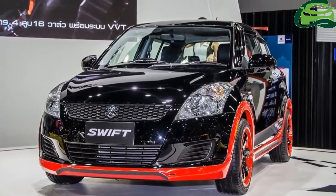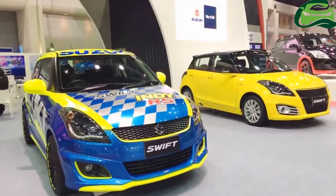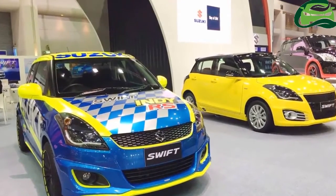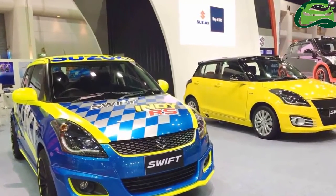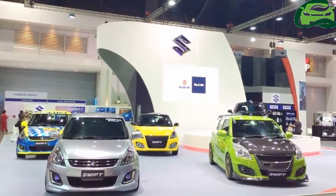The Bangkok International Auto Salon is the biggest aftermarket parts exhibition in the ASEAN region. The 2017 edition featured a whole host of custom Swifts, and we pick out the most tastefully modded examples.